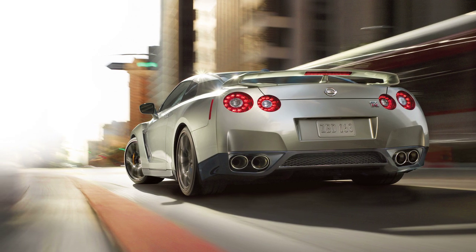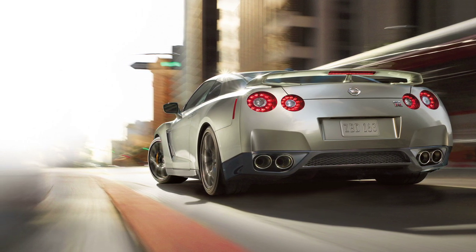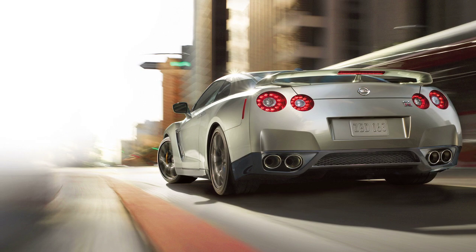A final note: this system does not detect a sudden drop in tire pressure, as with a tire blowout, and it is not a substitute for proper tire maintenance.